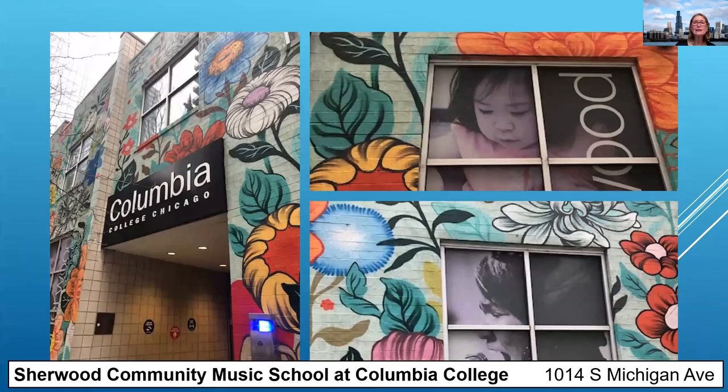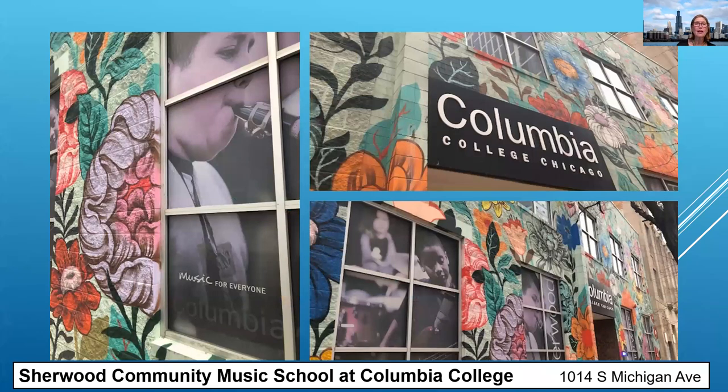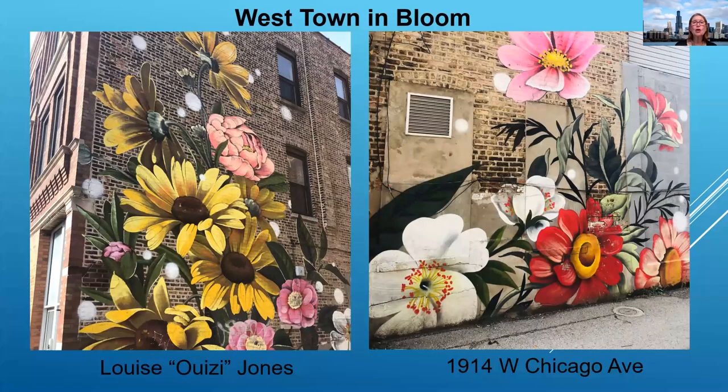Wheezy also painted the entire school of music at Columbia College — it makes you feel good to go into the music school or to just pass by. Louise Wheezy Jones also painted this old apartment building in Westtown. She uses the very special technique of wheat paste and treated the natural bricks so that you feel these flowers are there — they're alive, just floating right at you. The poppy is 40 feet high; you see the daisies and the apple blossoms.